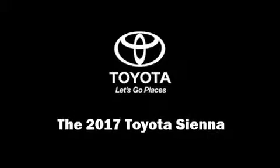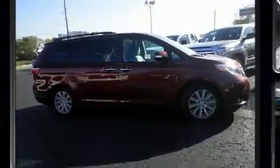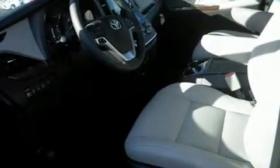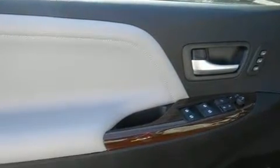Sensibility and practicality define the 2017 Toyota Sienna. This seven-passenger van provides a satisfying ride for all passengers. Smooth gear shifts are achieved thanks to the refined six-cylinder engine, and for added security, dynamic stability control supplements the drivetrain.